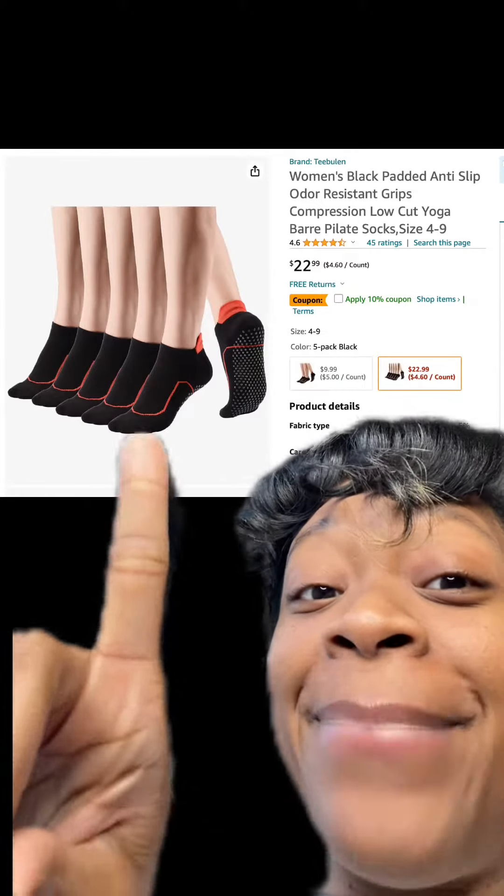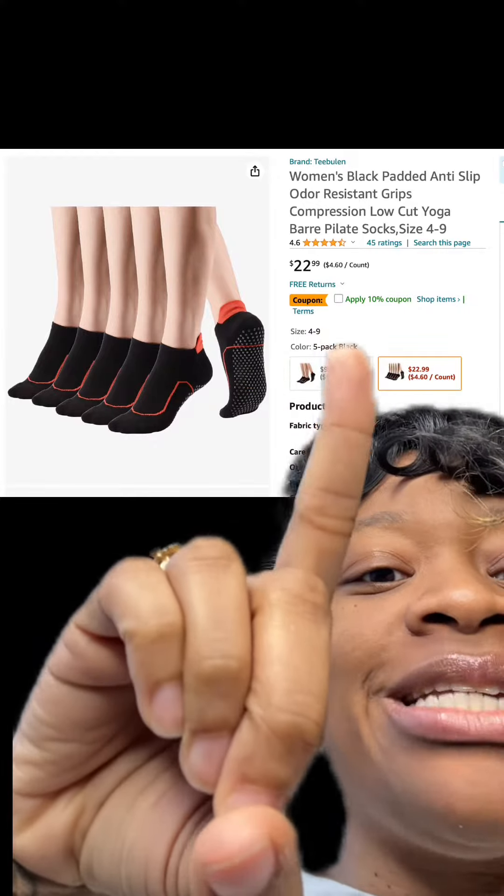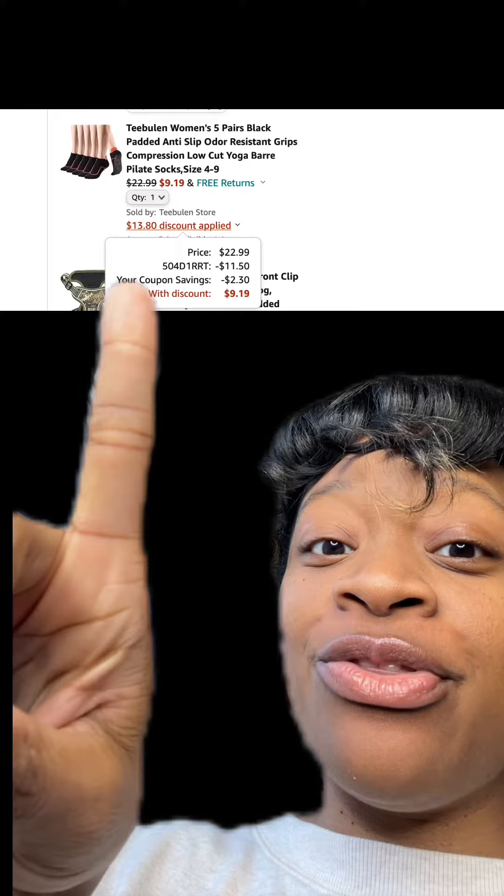We got these black padded anti-slip socks, has really good reviews. Make sure you apply this 10% off coupon. At checkout, you enter this promo code and then you'll pay this price.